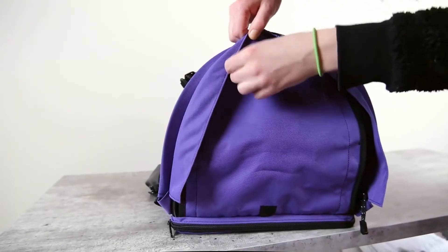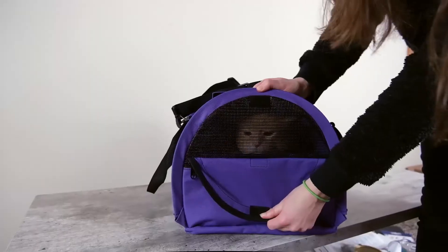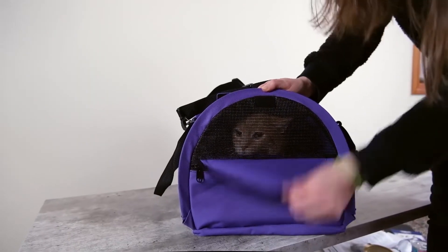When I tried out the SturdiBag with my cats, I found that it seemed to work pretty well. I liked that it had so many different entrance points, and I also appreciated its storage capacity.